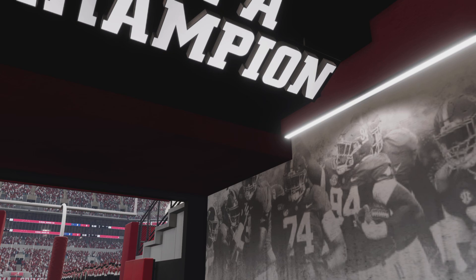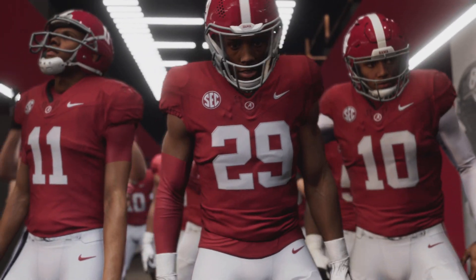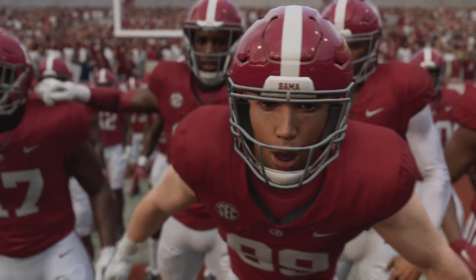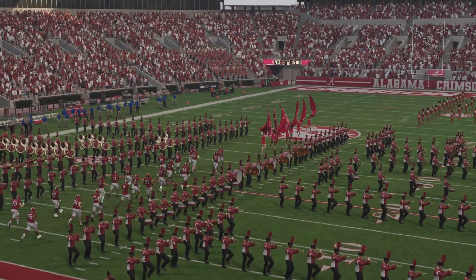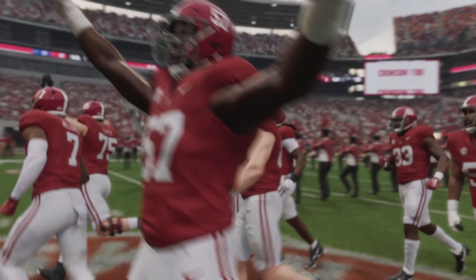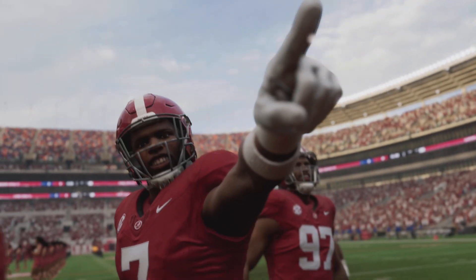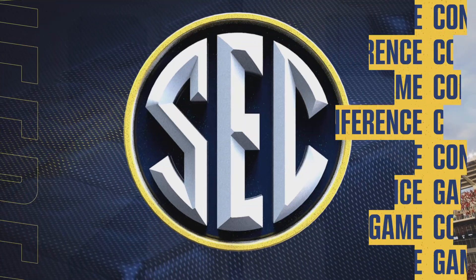This is Tuscaloosa, Alabama. Welcome to Bryant-Denny Stadium, home of the Crimson Tide. This place is charged up and ready for a big game today. All of us feeling very lucky to be here. Number one versus number two — the college football world is stopping to watch. It could very well be a preview of a playoff matchup: the number one Florida Gators taking on the second-ranked Alabama Crimson Tide. For EA Sports College Football, I'm Chris Fowler, joined here in the booth by Kirk Herbstreet. Let's get to the action on the field.